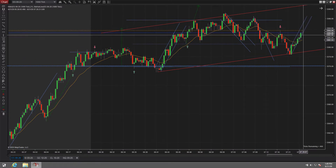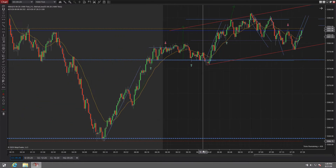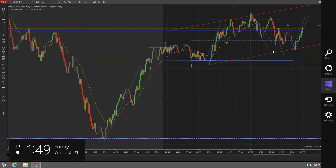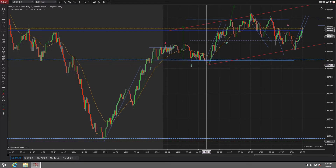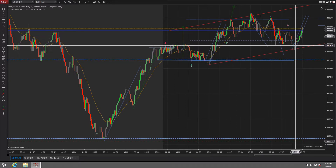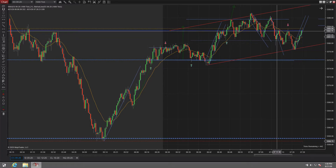And now we kind of have a trend going the other way. This little channel that I have drawn - you probably just now would have created this channel because you had the second touch, third touch. And then the way this bar shot off, it's a little late. So this channel doesn't really help you much, but it's there.